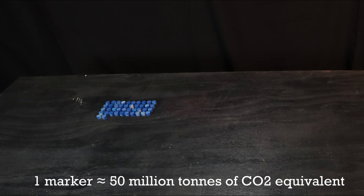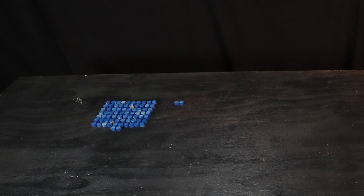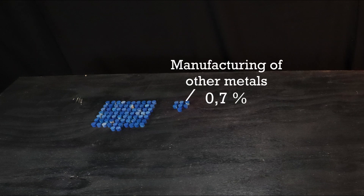Around a third is related to energy use in industry. 7.2% of the total emissions came from iron and steel manufacturing, and another 0.7% came from the manufacturing of other metals like copper, lead, titanium, zinc and more.